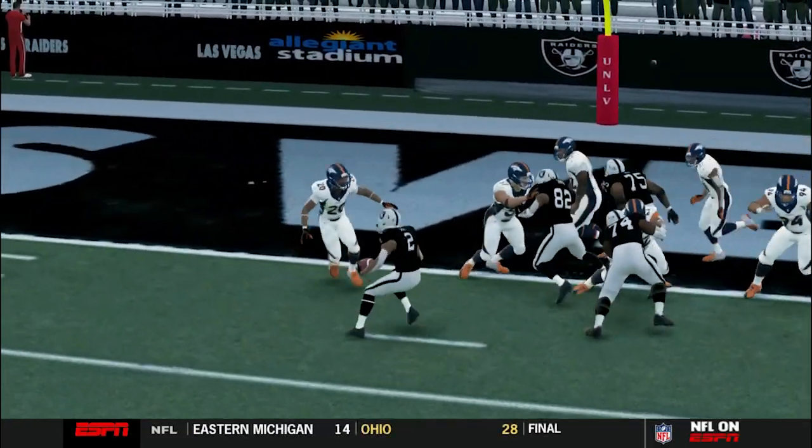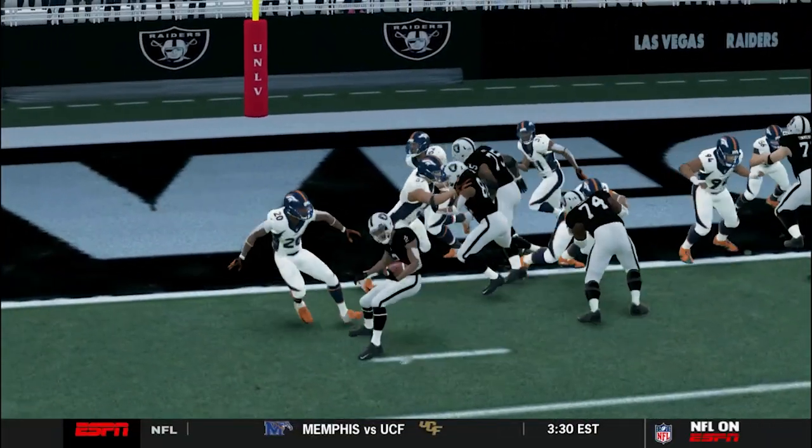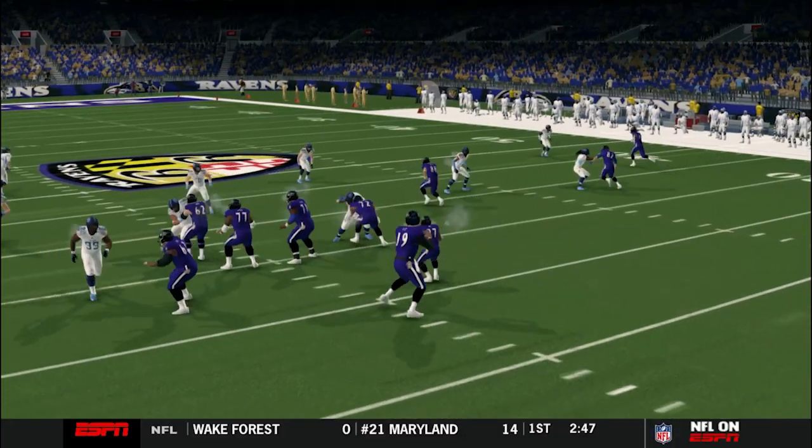Kyle Smith trying to get into that end zone. Look at that spin move. He said, excuse me — nah, no, sir. Man, that end zone.